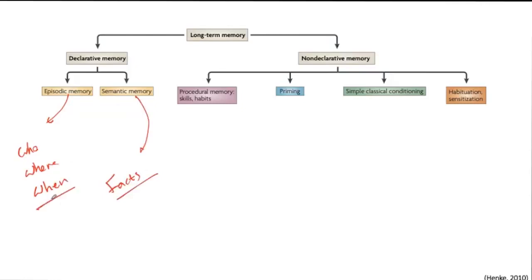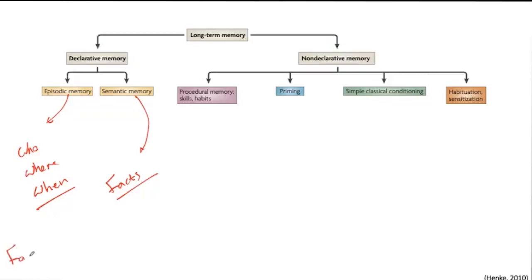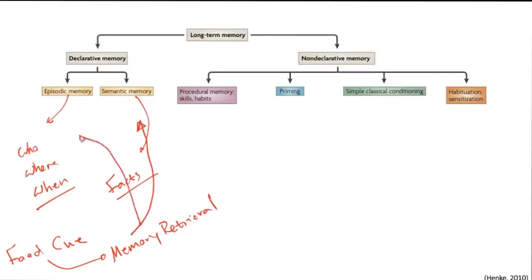When we talk about food-related memory retrieval, the memory activated is both semantic and episodic. If you want to change this memory, we need to think about how to change these episodic or semantic memories. It is not just one type of memory — we are discussing different types of memory.